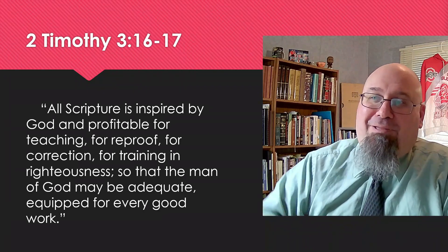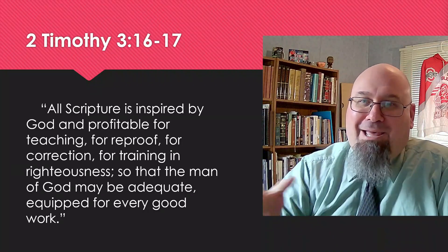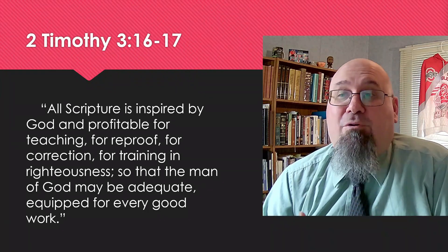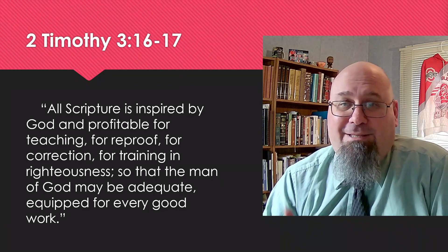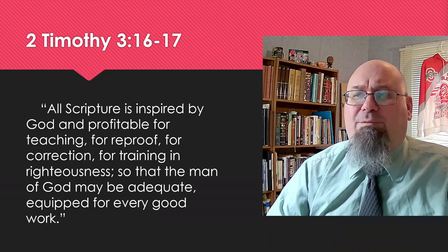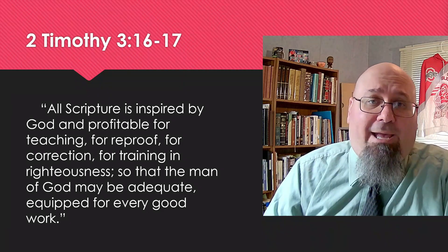God didn't reach down from heaven and just drop the completed Bible, bound in leather, red letters, Genesis to Revelation, all at once. He revealed himself progressively, over thousands of years, through prophets and apostles, to give us the completed word. So gaining an overview of the specific book that we're studying will help us to handle Scripture more accurately.